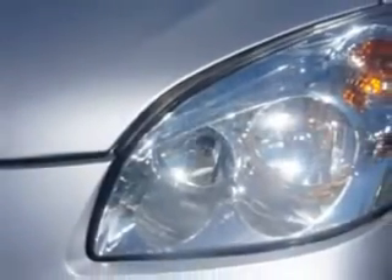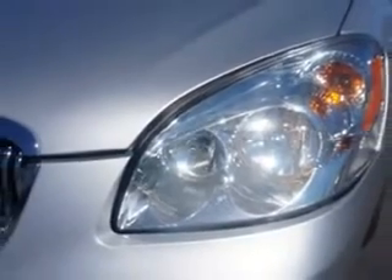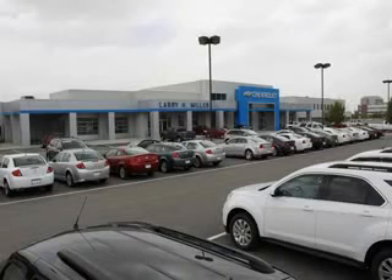Enjoy the drive and have peace of mind in this 09 Buick Lucerne. See us at Larry H. Miller Chevrolet of Murray today. Please contact us today or visit our site at LarryHMillerChevrolet.com. We look forward to seeing you soon.